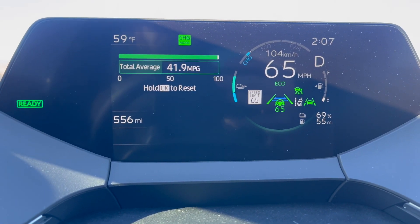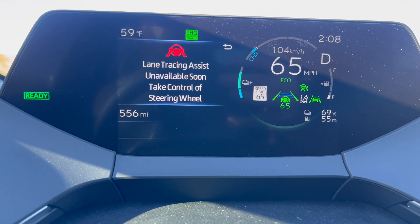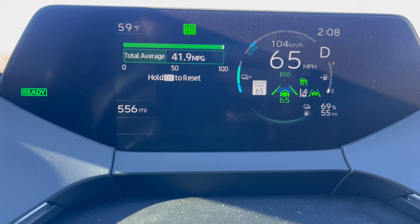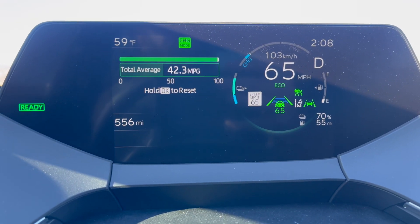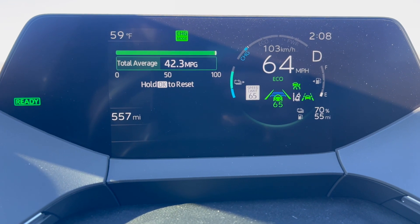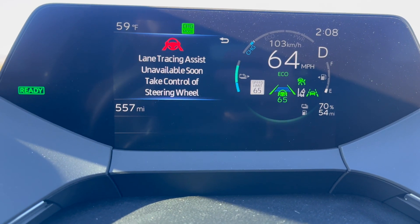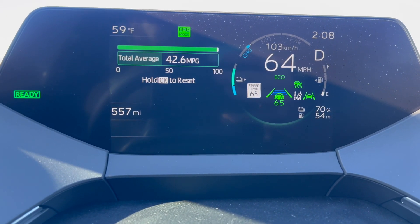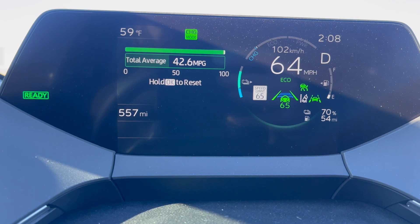That is just mind-boggling to me. I'm sure somebody's going to comment that I did the test wrong or that the hybrid mode was still turned on. I'd be surprised how many comments I get saying I lied on all my testing — but here you go: 42 miles per gallon at 64 to 65 miles per hour in charge mode.